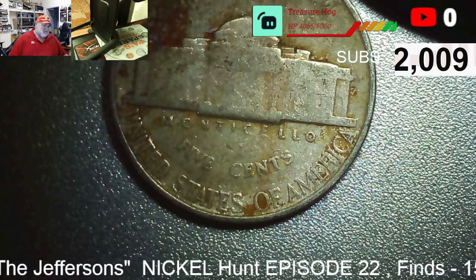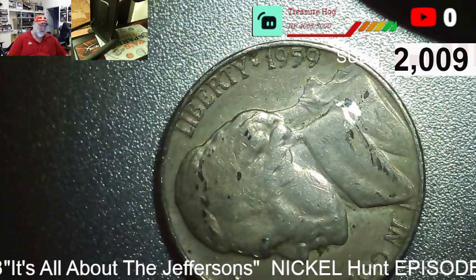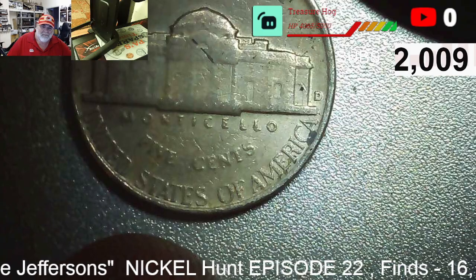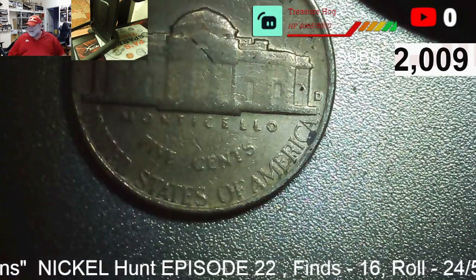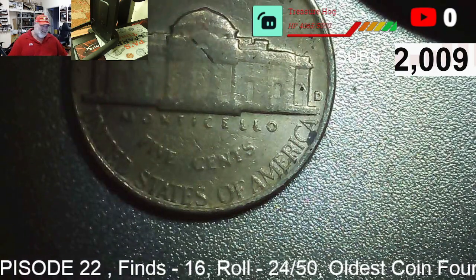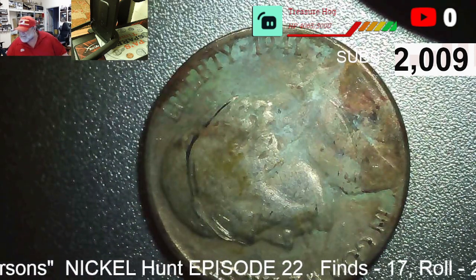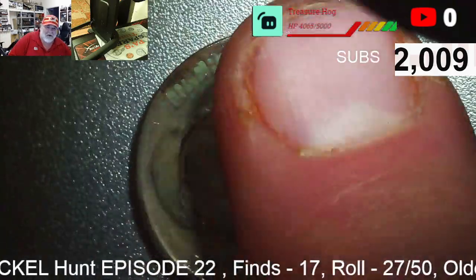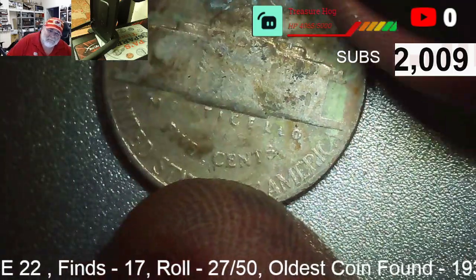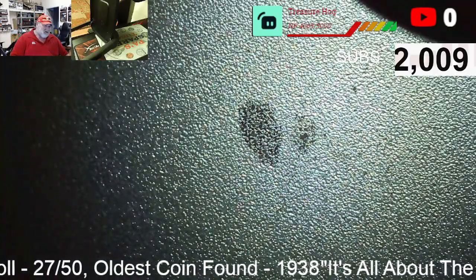Fifteen finds in twenty rolls — a very good pace! Find sixteen in roll twenty-four: a 1959 D. Historically one side of the box has always been hotter than the other — wouldn't it be nice if the second half was the hot side? Roll twenty-seven, find seventeen: 1941 P. More finds on this side, come on!